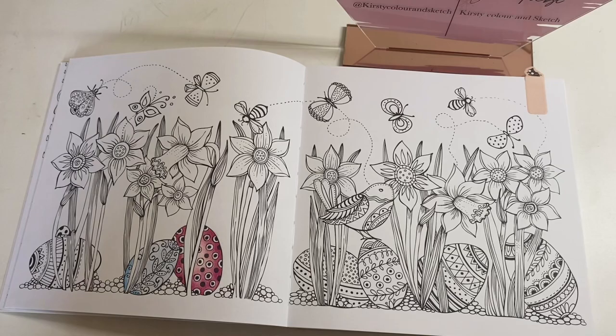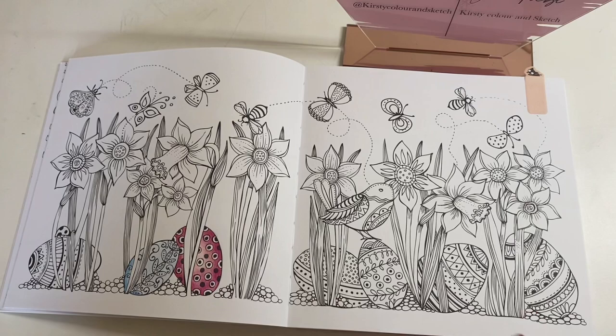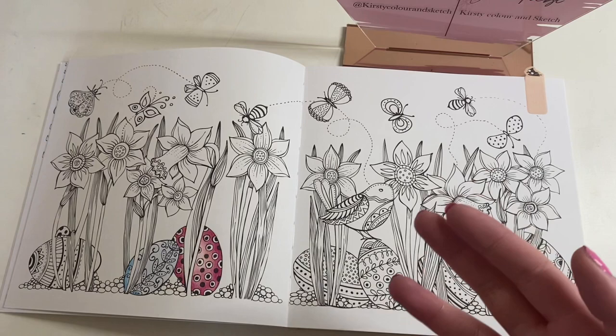Today whilst coloring these little eggs at the bottom, I'm going to be going through what books have recently been released, what books are set to be released and that you can pre-order, mainly on Amazon UK but I'm sure they're available for pre-order on other Amazons as well.